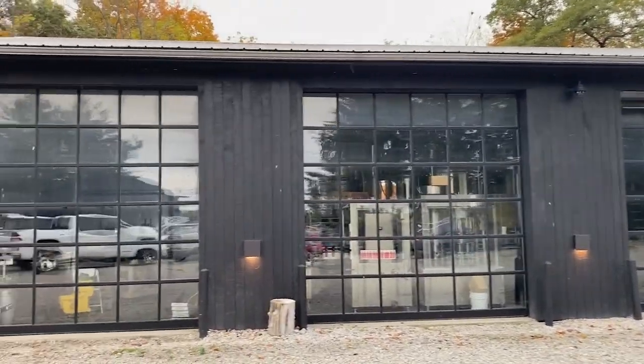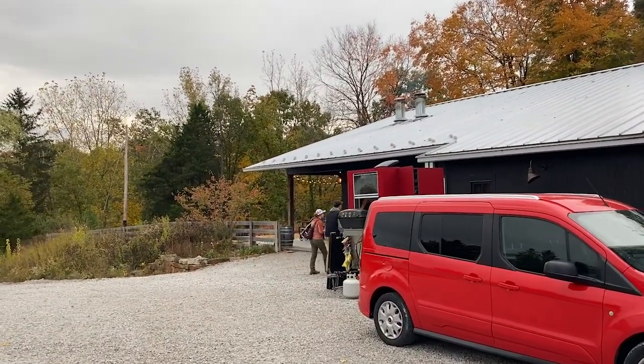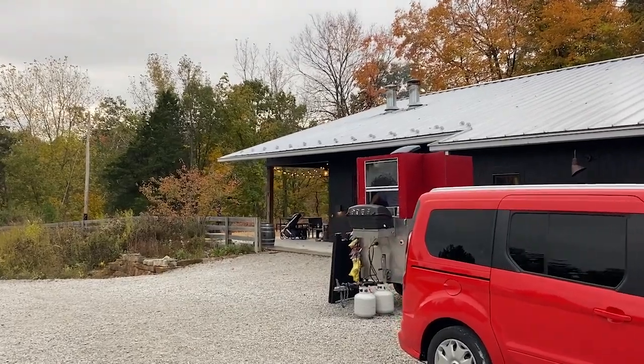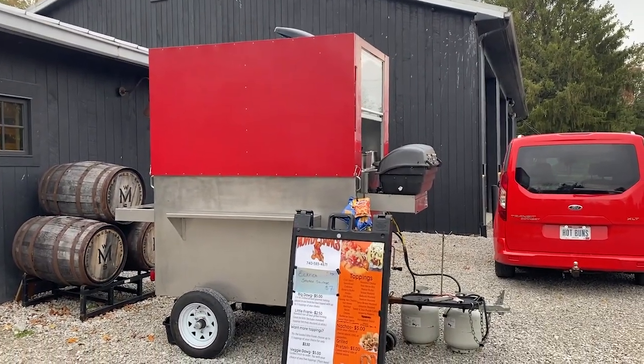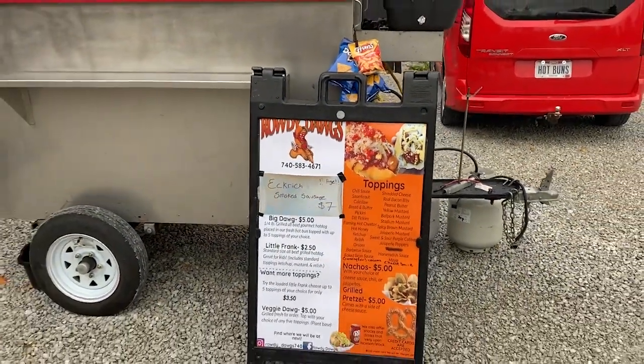The larger part of the building appears to be their brew house. It smells wonderful out here. They have this food hut — Rowdy Dogs — out here. And that's not the smell I'm talking about. I'm talking about the scent of a campfire. There must be a fireplace going, because the whole area smells like fire. It's awesome.